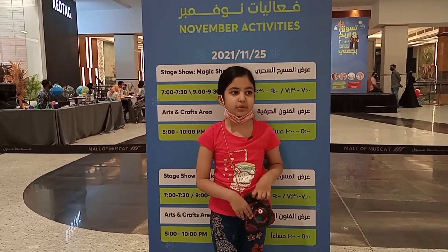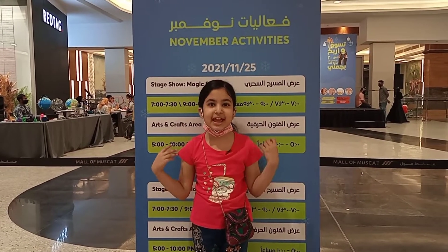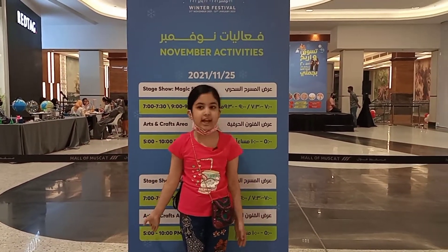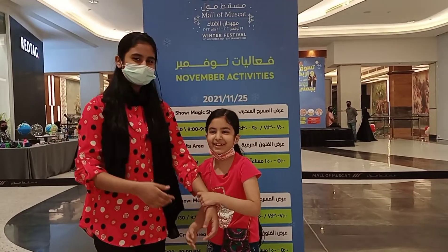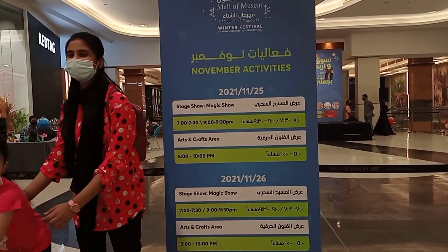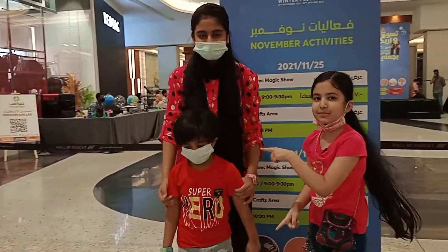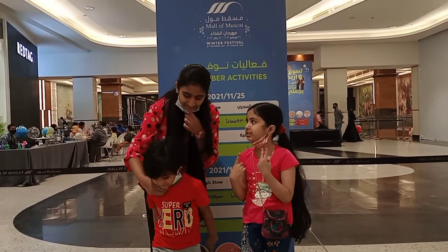We are here because Children's Day has come, so we are here to celebrate it. This is a place where people are celebrating. My cousin has come — yes, this is my cousin and she is coming with me. These are both my cousins and they have come with me.